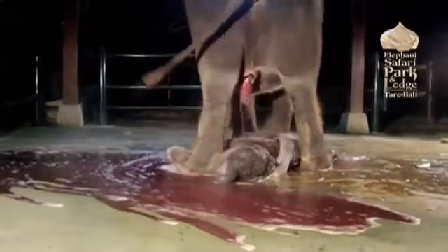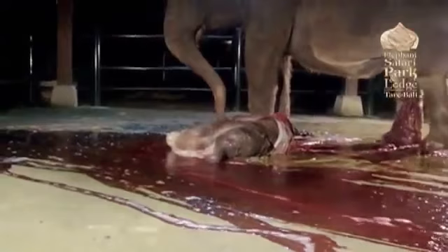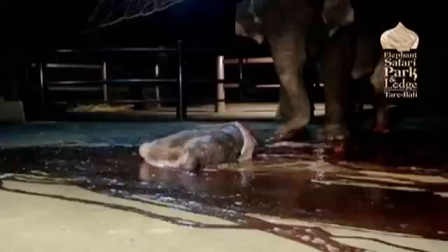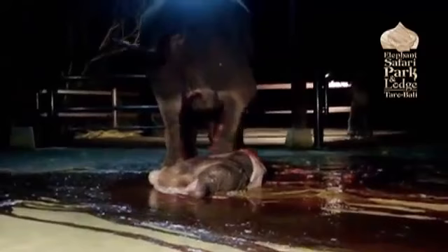Nikki very delicately steps over the baby. She's just looking at the baby and checking it out. At this stage the baby appears to be absolutely lifeless. It's not breathing. She's very worried. And here's where nature is going to take its course — what is she going to do?